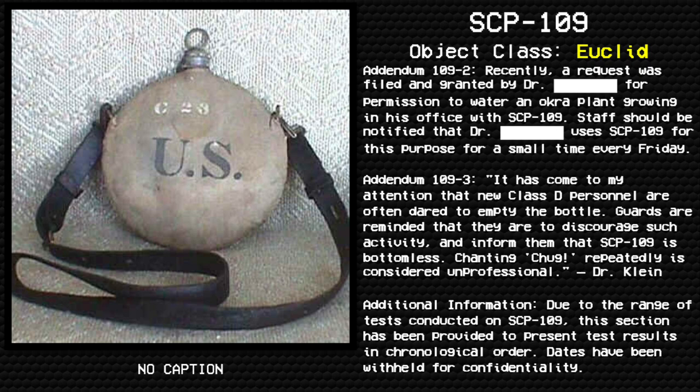Addendum 109-3: It came to my attention that new D-class personnel are often attempting to empty the bottle. Guards are reminded that they are to discourage such activity and inform them that SCP-109 is bottomless. Repeatedly chugging from it is considered unprofessional. — Dr. Klen.